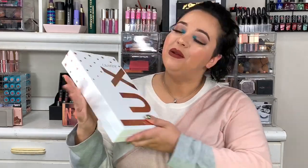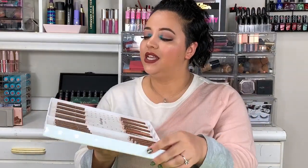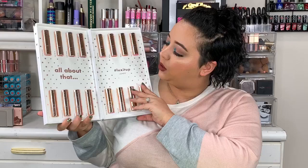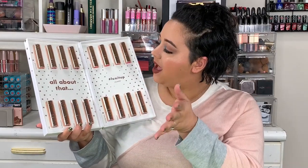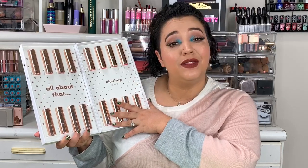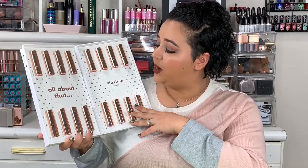Hey guys, welcome to today's video! I'm Jamie B, thanks for stopping by. Today we are going to be reviewing the new ColourPop Velvet Blur Luxe lipsticks. I'm really super excited about these — they just launched about a week ago. There are 16 new shades and I'm really excited to share these with you. I have worn them two times now so I have a little bit of info on what I think about them.